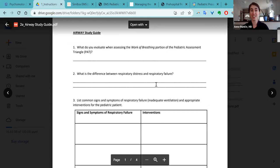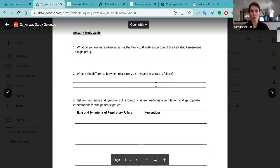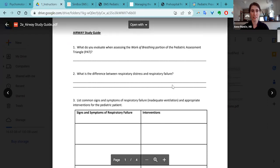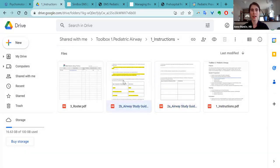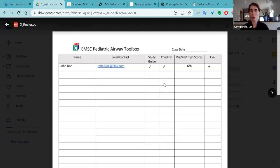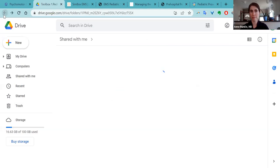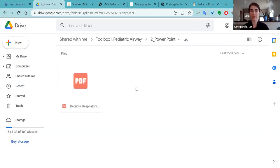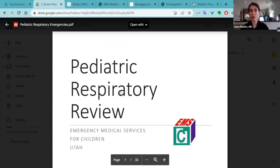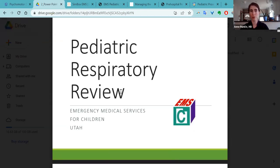It includes important documents like your airway study guide — you would give this out to all of your providers before the planned educational session. It includes the answers to the study guide and a roster for everybody who's attending so they can get CME credit. It also has a PowerPoint for you on all of pediatric respiratory review that should have all of the answers people need to confidently go through the stations — you don't have to come up with your own PowerPoint.